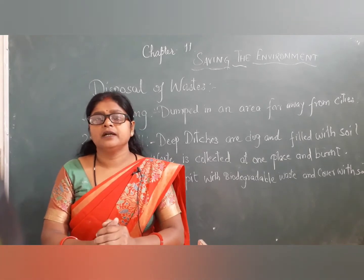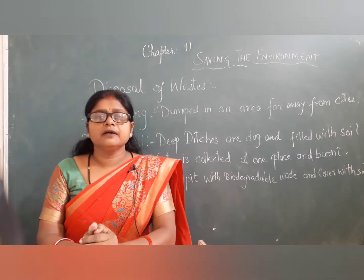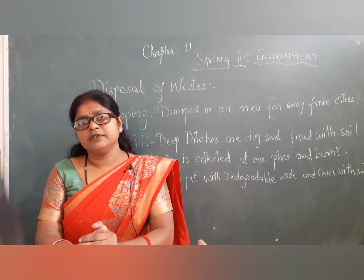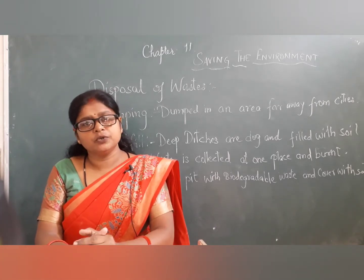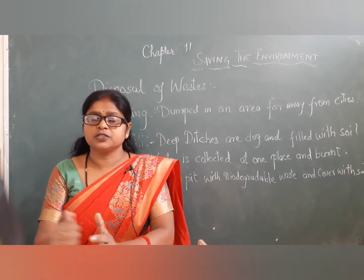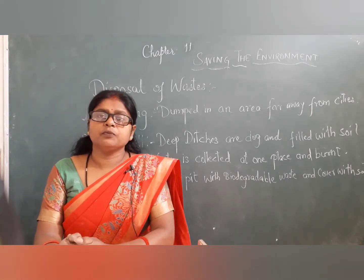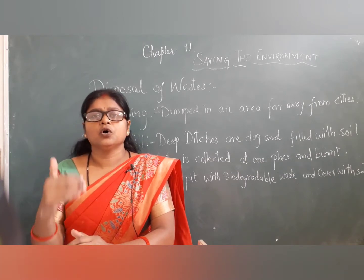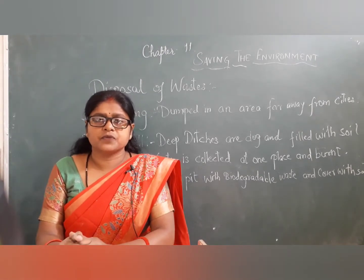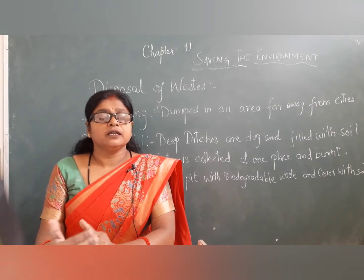The first method is dumping. In dumping, a truck comes to every colony or every street to collect the waste, and then it takes the waste to an open area far away from the town, city, or village and dumps it there. We can see that the municipal corporation's truck collects waste and dumps it in an open area.